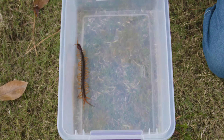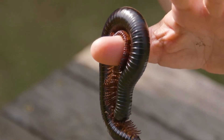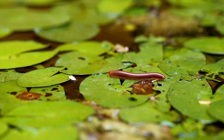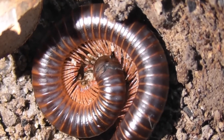Centipedes can be harmful if they enter homes. They have venomous claws and can bite if threatened or handled. Millipedes are generally harmless to humans and pets. They do not bite or sting, and millipedes usually just mind their own business and will not cause damage inside the home.